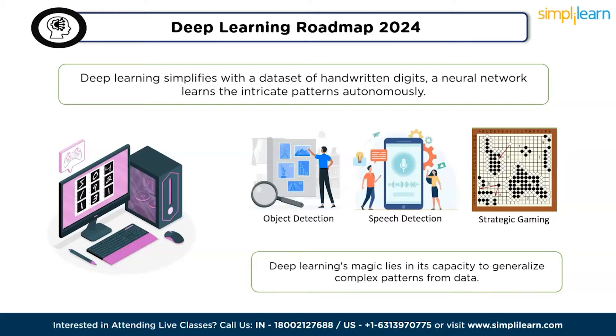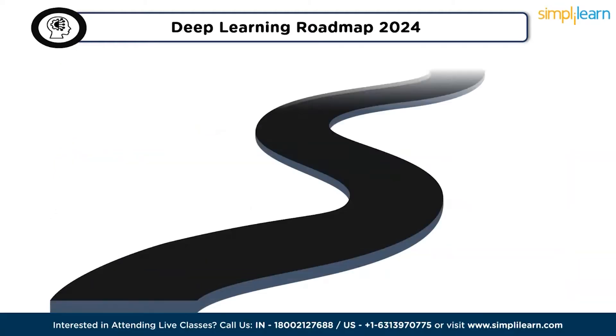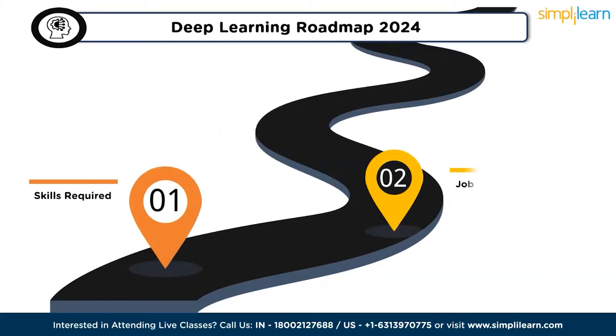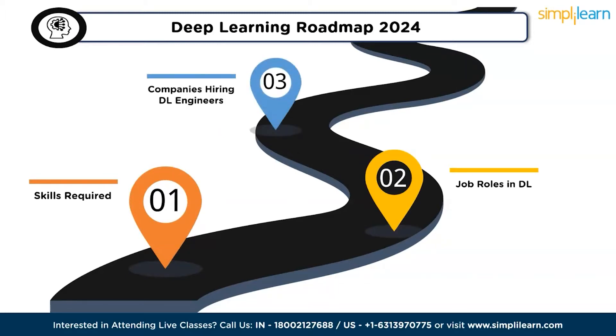We are going to discuss deep learning's engineer roadmap. Whether you are a beginner or already have some experience, this roadmap will guide you through the essential steps to become a proficient deep learning engineer.